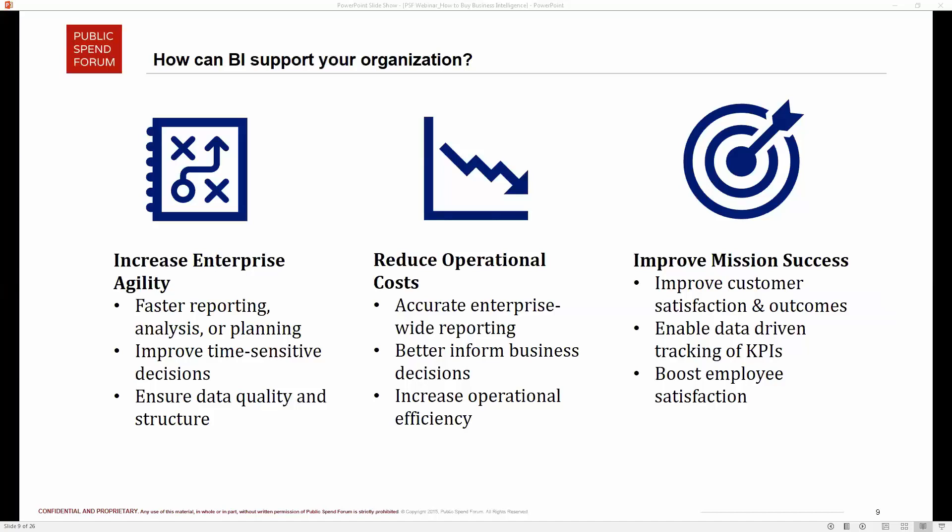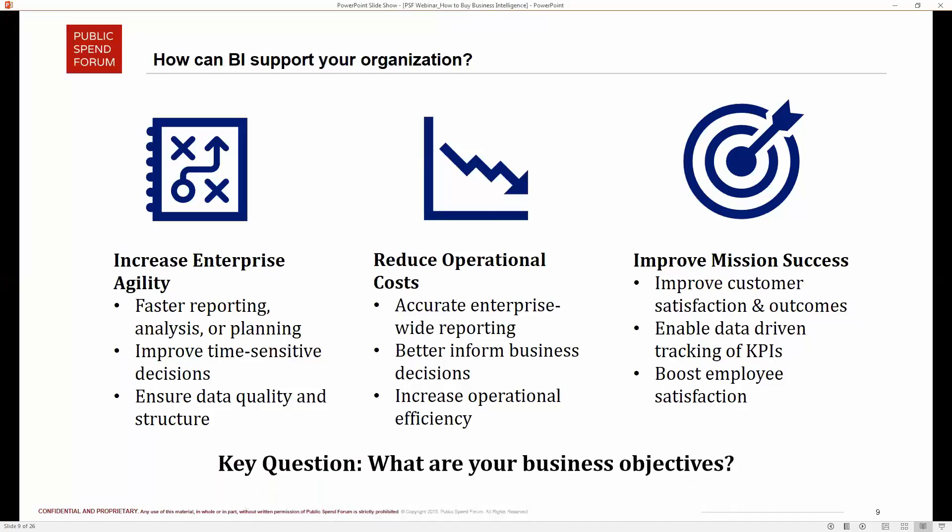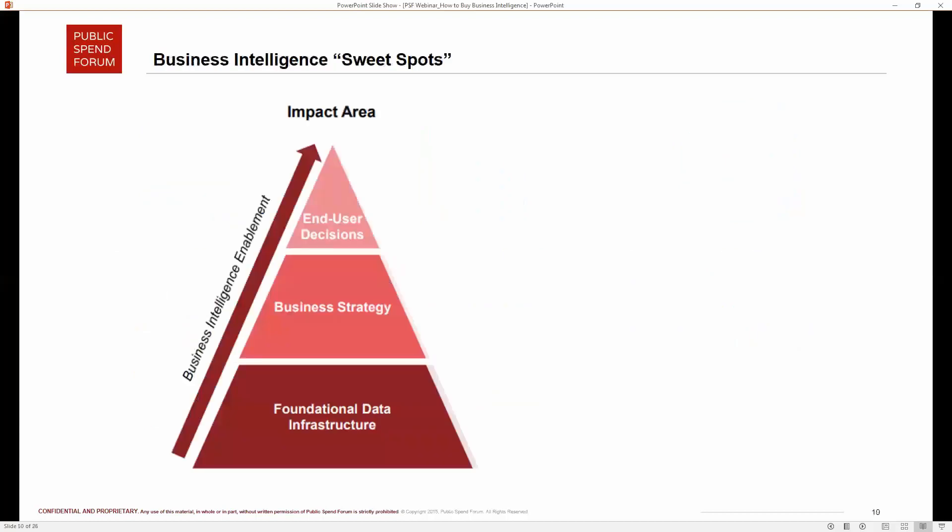Improved mission success is a clear objective for public sector organizations. But you also need to think about your business objectives, because you have to consider what you need as an organization and where you are before you can fully leverage BI applications. It does get somewhat linear: you need to make sure your foundational data infrastructure is up to par before you jump into business strategy-type impact areas, and from there to end-user decision-making.